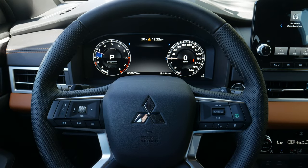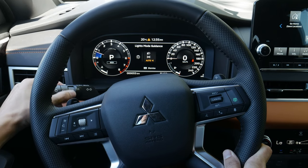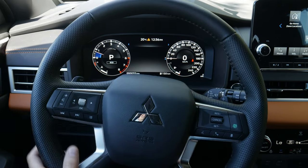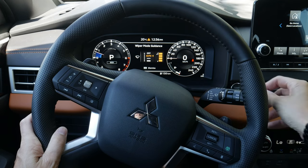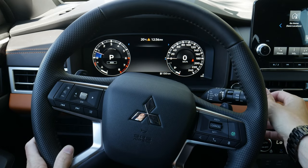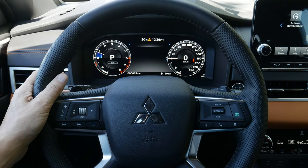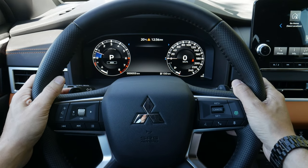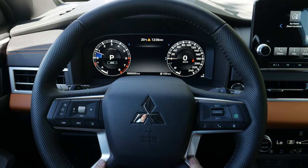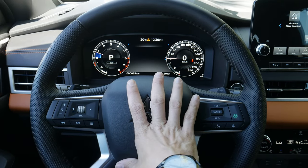Starting with the stalks: on the left you can adjust running lamps — I recommend keeping it on auto — and turn fog lamps on and off. The right stalk controls wipers, including front and rear, with wash functions available. The vehicle has paddle shifters, so you can manually select gears and shift into manual mode for the best performance. The steering wheel feels really nice with metallic highlights along the bottom and a Mitsubishi badge in the center.